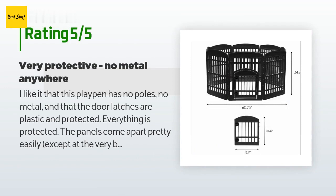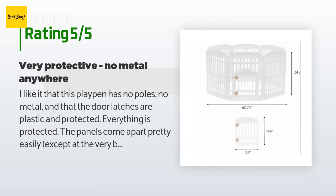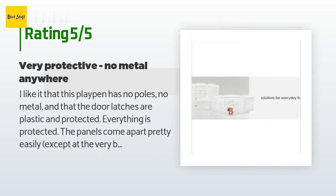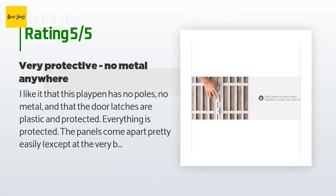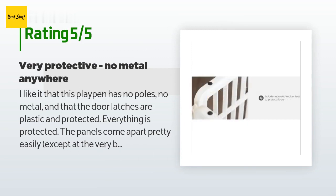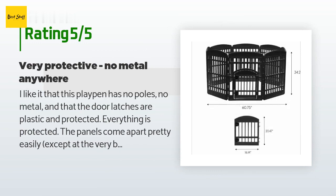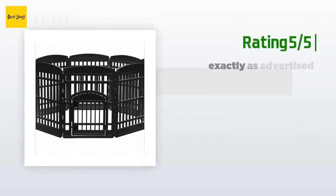A customer said: 'I like that this playpen has no poles, no metal, and that the door latches are plastic and protected. The panels come apart pretty easily except at the very bottom, so you can add and remove panels easily. I would recommend an accessory cover for sunny days, but it is easy enough to put a tarp over it. It is a bit difficult to move from outside to inside as you have to break it down a bit, but it hasn't broken yet and I have done this a few times.'